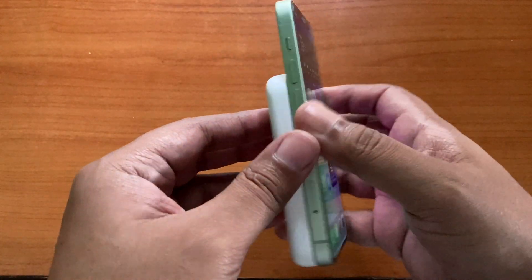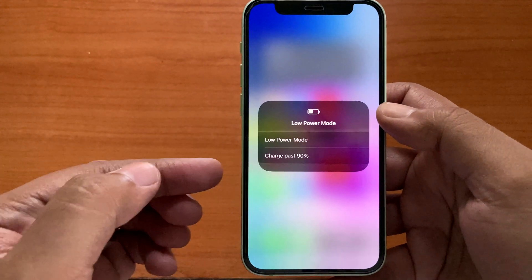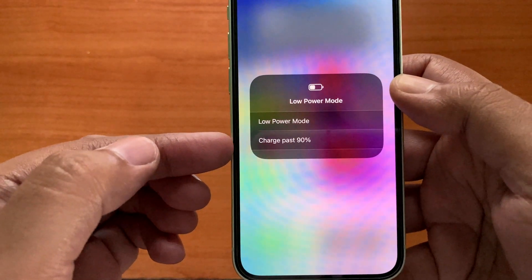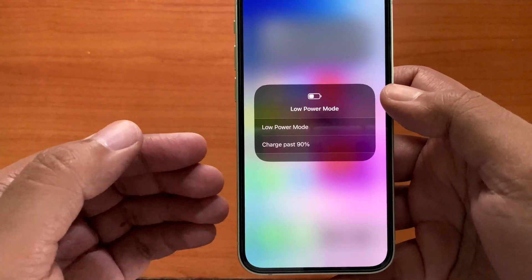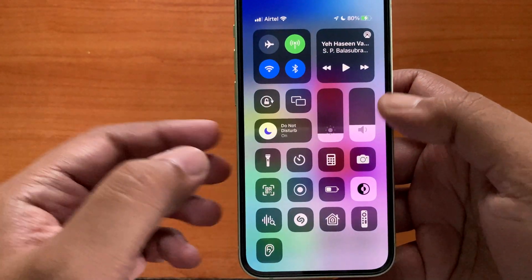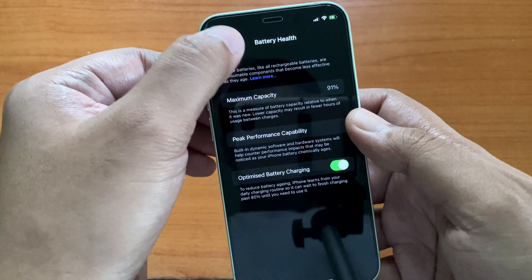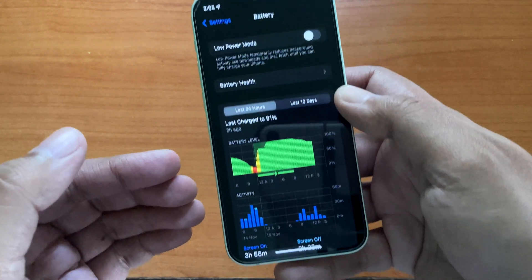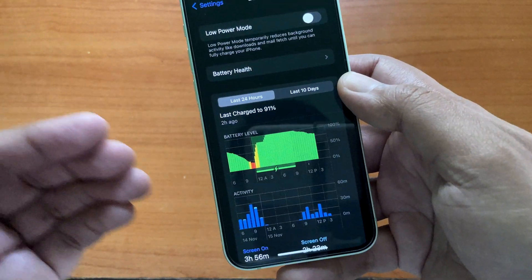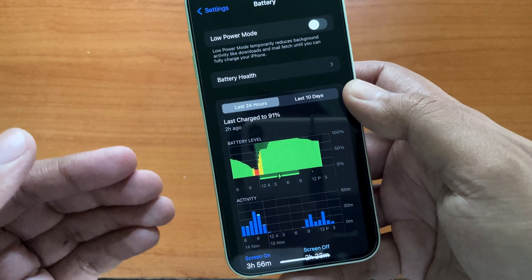Also, if you are using the MagSafe battery pack, once it starts charging, if you go to the low-power mode option, you will see there is an option not to charge past 90%, even if the battery pack is capable of doing so. Of course, you can turn it off from there, but it is advisable not to. Taking into consideration all these settings provided by Apple, not charging to 100% all the time might be an important factor for good battery health of your iPhone.